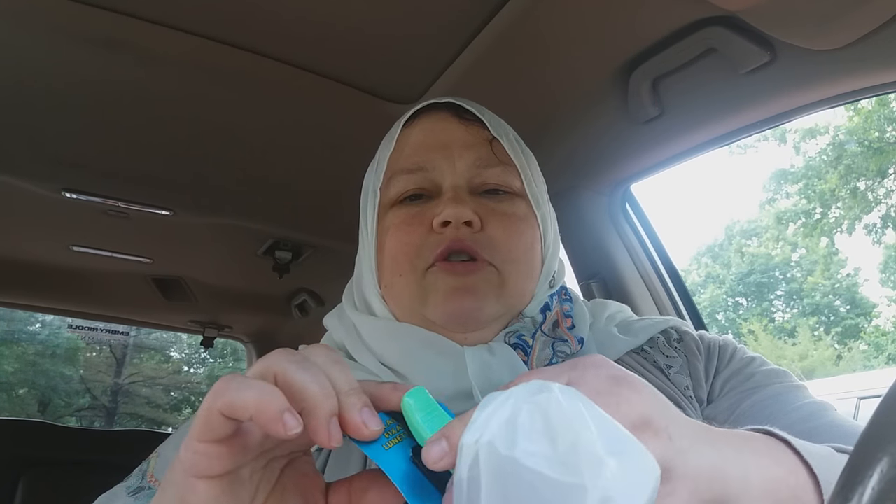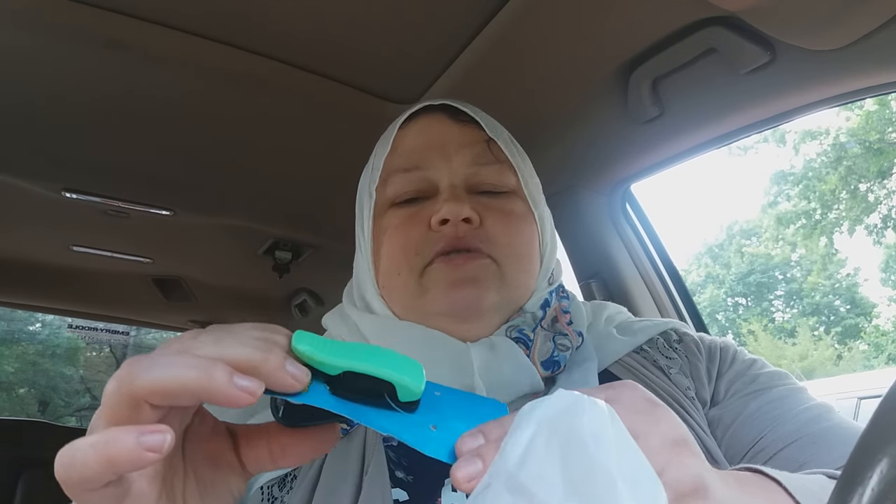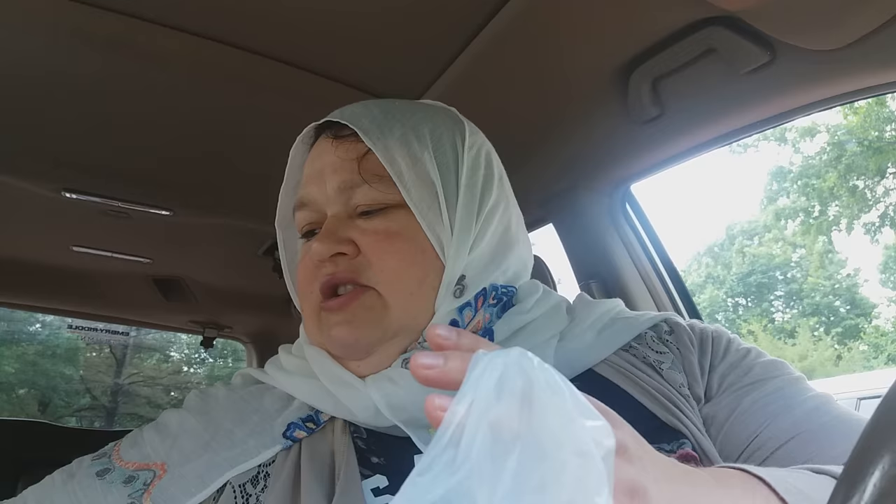And a car sunglasses clip. I've bought one before and they work really well. You put them on the visor in front of your car above your window and then you put your glasses in there. It's such a good product.